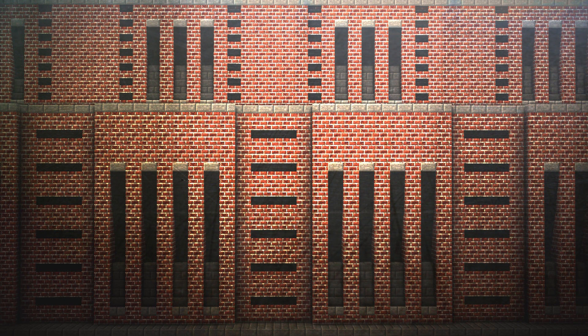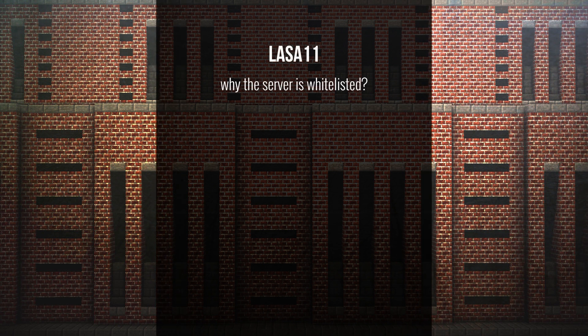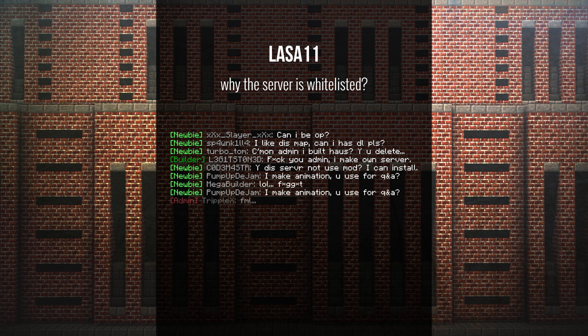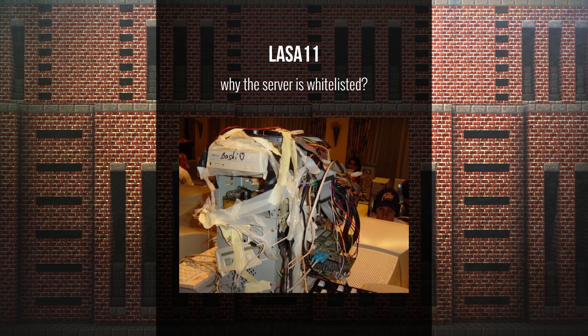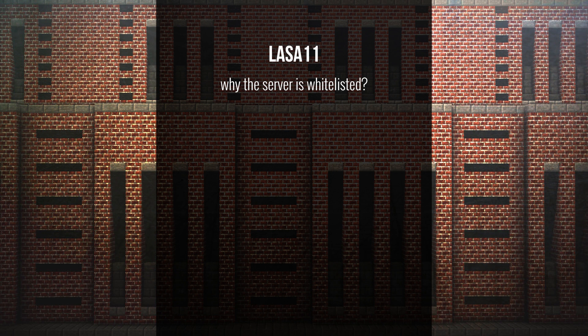Lassa11 asks: why is the server whitelisted? The server has a whitelist to keep out anyone who's not a builder on our team, simply because we need organization and we don't need people getting in the way. Our server has power limitations too, as it's expensive to run. We want the right people for the right place — it's not a free-build server, it's a serious server with rules and strict build policies. The only exception is whenever we do the open server before each update, which we'll probably do this time as well.